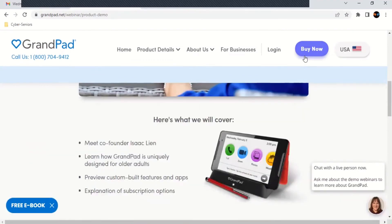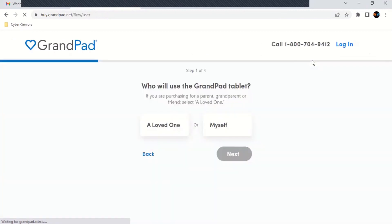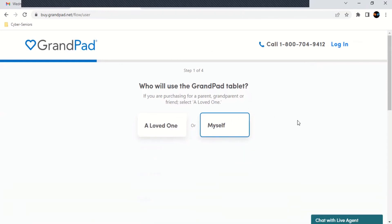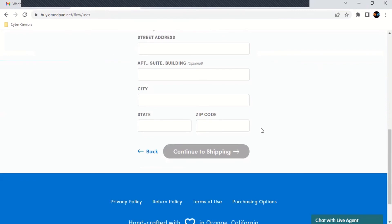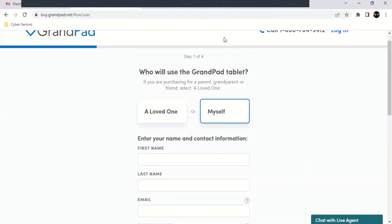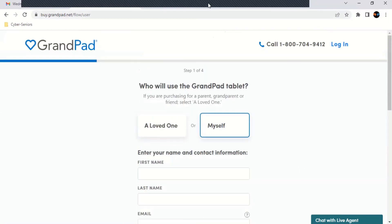Now we'll go on to buying a GrandPad — the purchasing process. The first step is they ask if you're buying it for someone else or yourself. You select your option, then put in all your information, and continue to shipping, which asks for more information. You just put in all of your information to purchase the GrandPad. And that's pretty much it for the live demo.